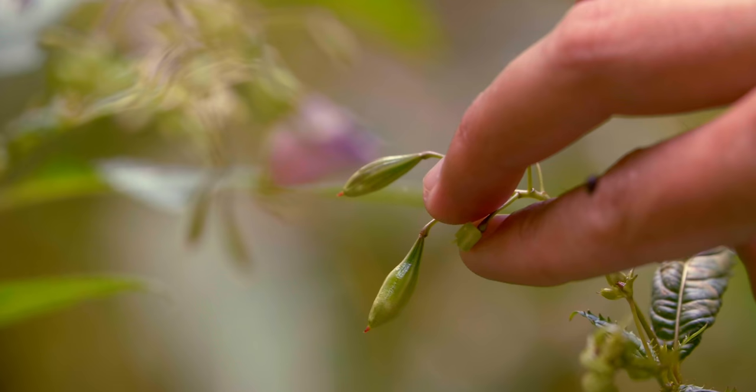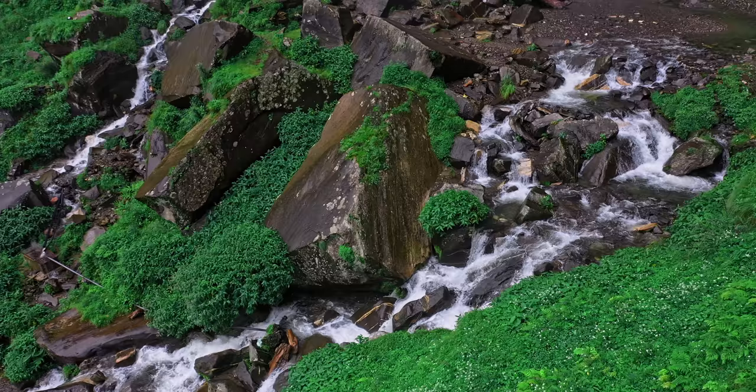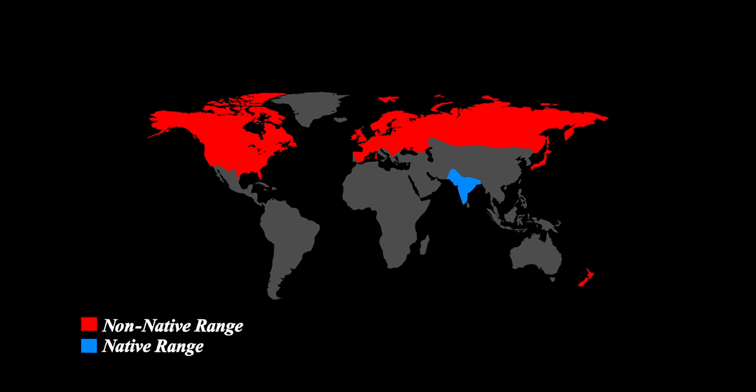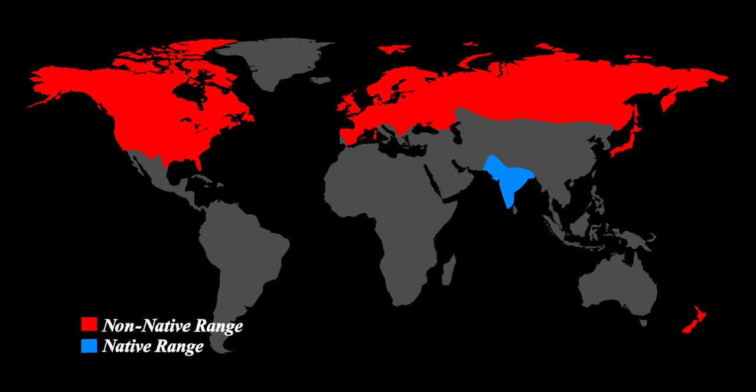Himalayan balsam gets its name from its region of origin, the foothills of the Himalayas from northwest Pakistan to northern India. But this plant is hell-bent on world domination and has since invasively spread all across the northern hemisphere.